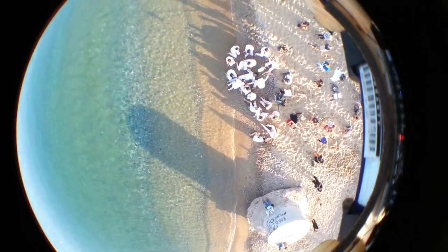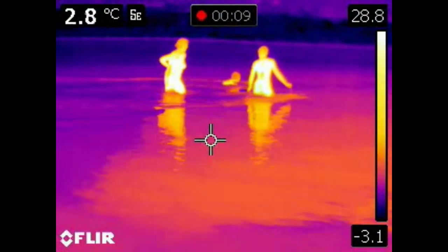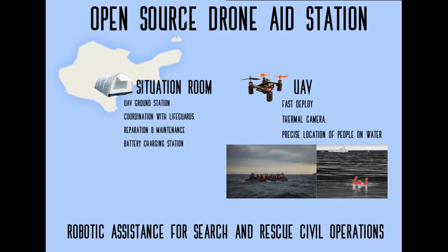We made a simulation. If we put together drones and thermal cameras, we can improve the search and rescue operations at the scene, making the Mediterranean a safe place for migrants.